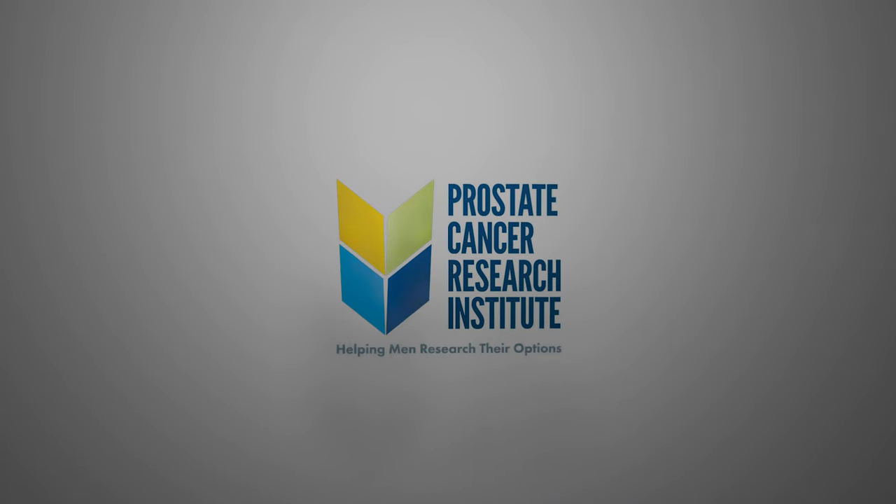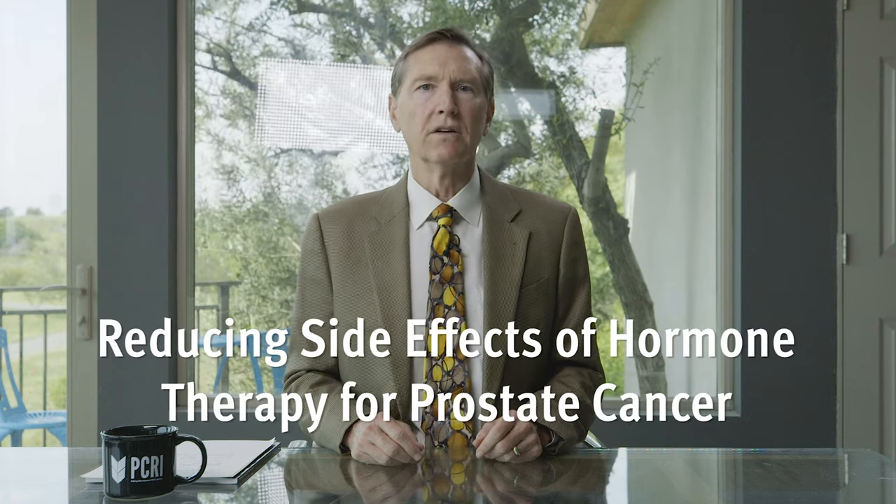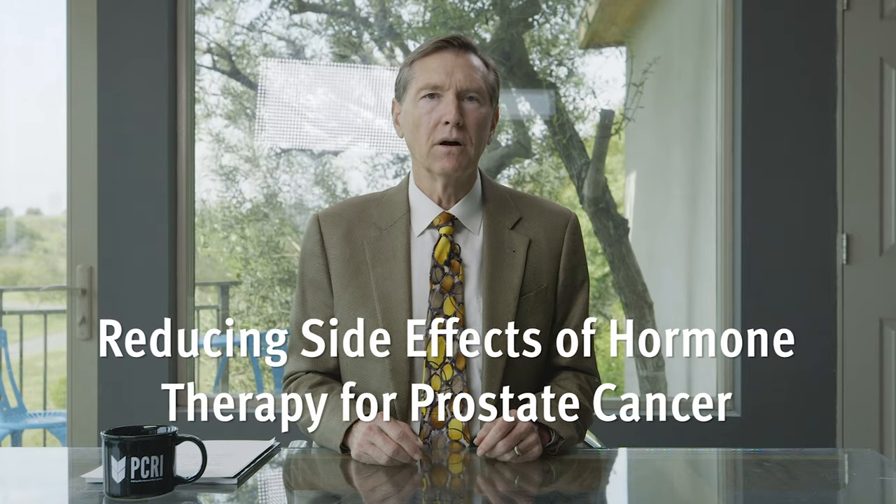Hi, I'm Dr. Scholz. Let's talk about prostate cancer. In today's video we're going to cover how to reduce the side effects of hormonal therapy when it's used for the treatment of prostate cancer.